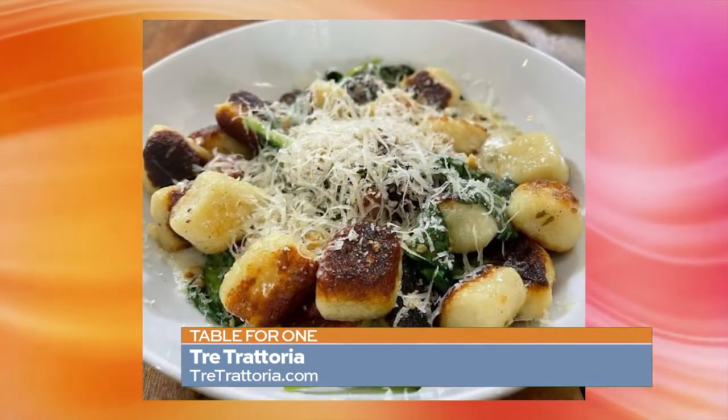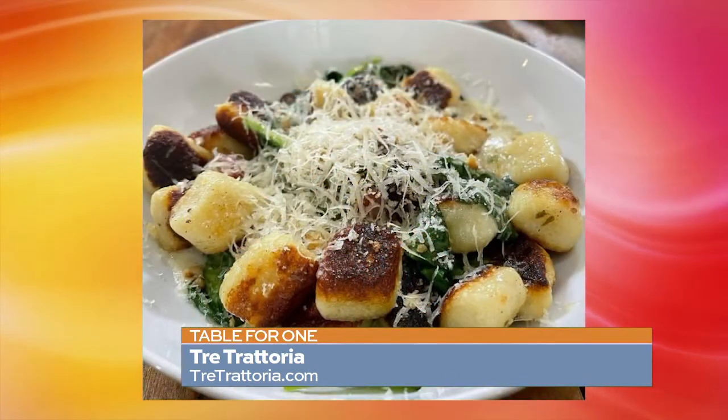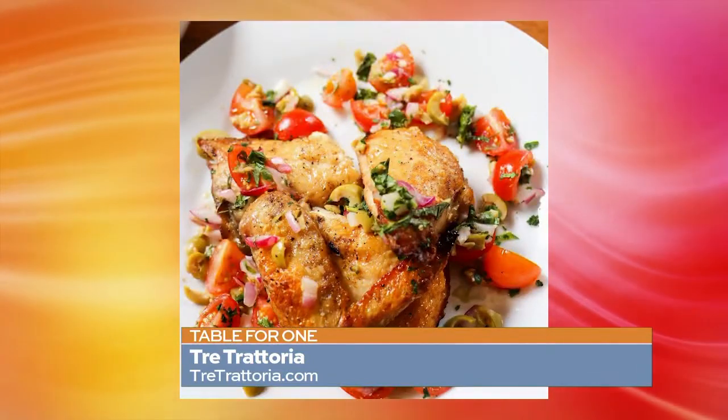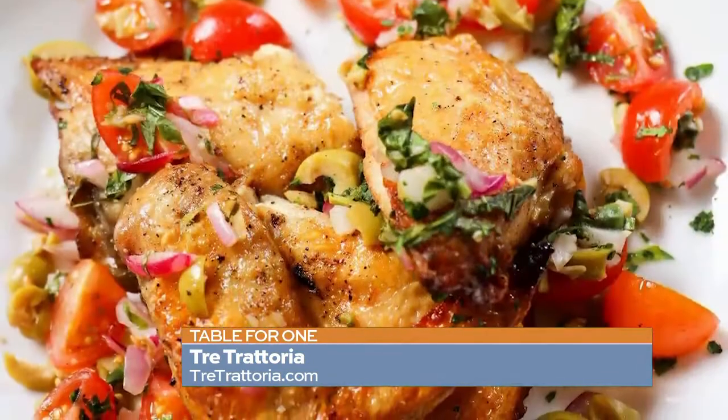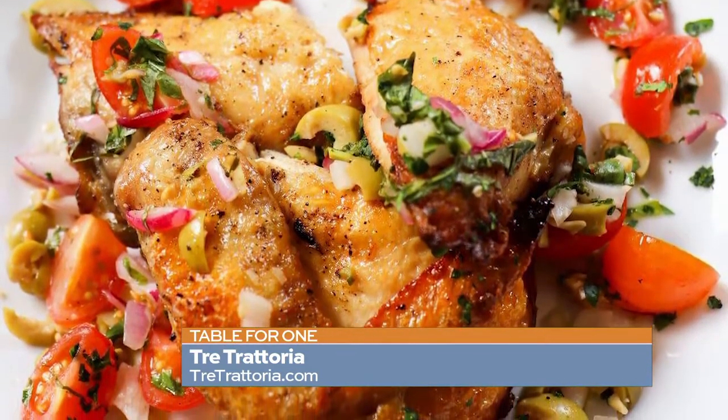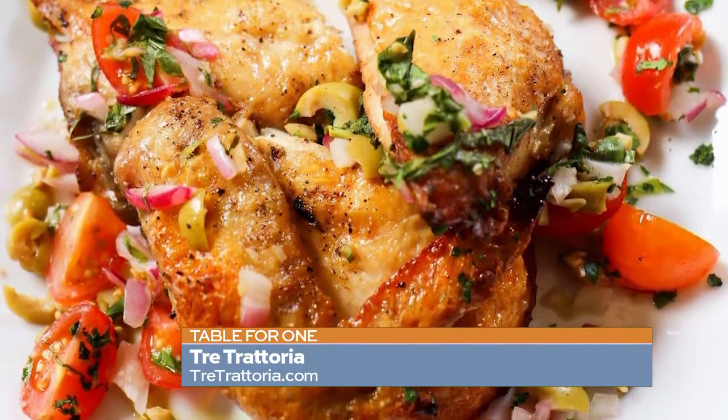The Caesar salad is another great option. One thing I also really liked were the beets — they're roasted and have a little bit of pickling to them, but they're really delicious. They've also got a wonderful chicken breast with a kind of unique salsa. Instead of having jalapeños, it has olives, so it has a really more Italian taste than a Mexican flavor.